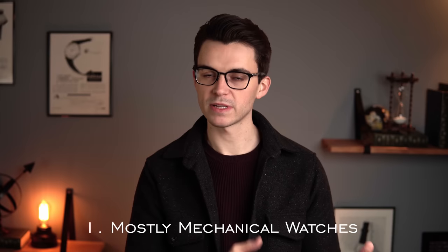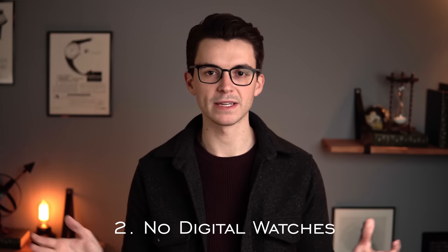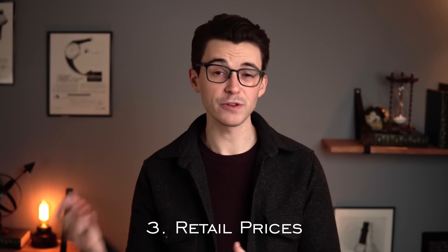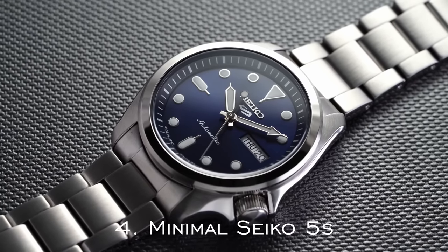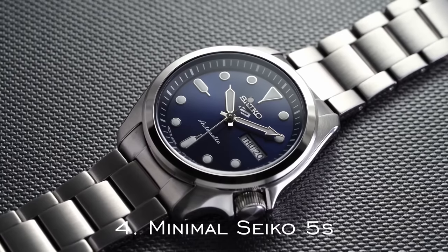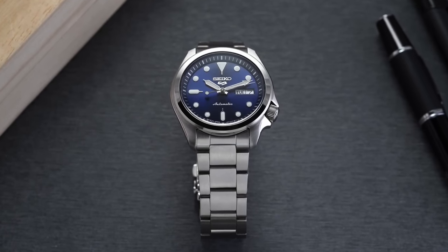A few ground rules for this video: primarily mechanical watches, with some quartz thrown in. No digital watches — that probably warrants its own video. Prices are all based around retail prices to help future-proof the video and deal with different markets and currency changes, keeping things uniform. Also, for Seiko 5s there are plenty to recommend but to avoid making this incredibly long I'll keep their mention at a minimum. We'll look at different price ranges as well as different categories and styles.